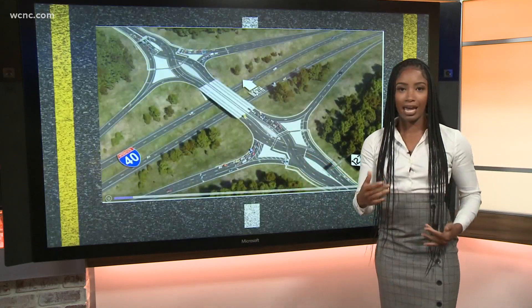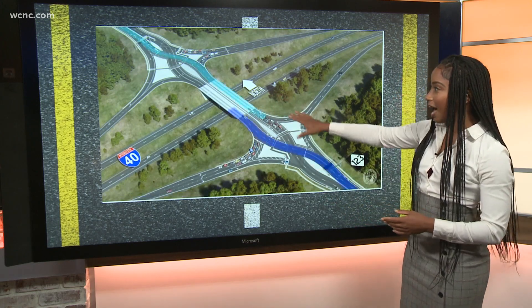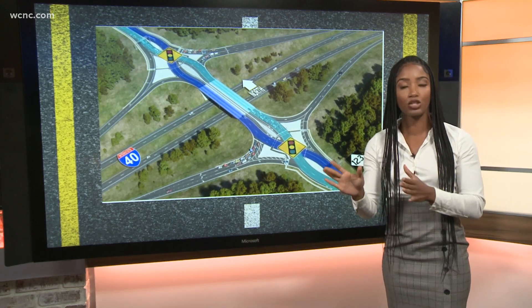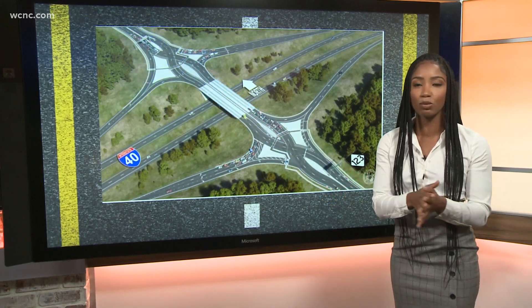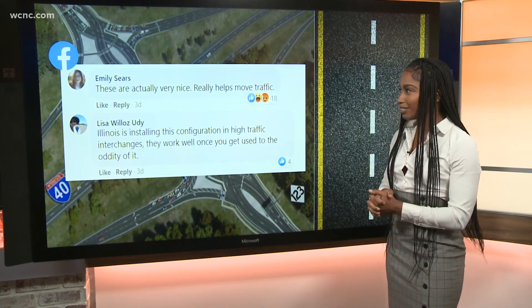We do have video of how it works right here — you can see it highlighted on the screen. Overall it's very similar to the one at the Cornelius I-77 exit 28, if you have not traveled that yet. It cost about 15 million dollars and there's still some road work to complete, but it is usable at this point.